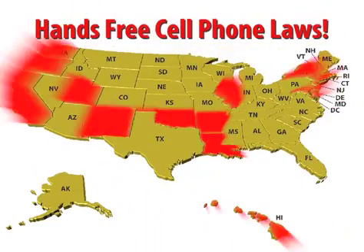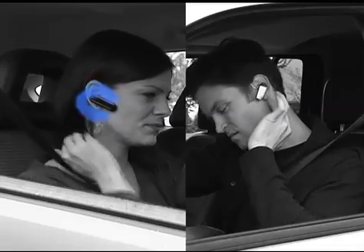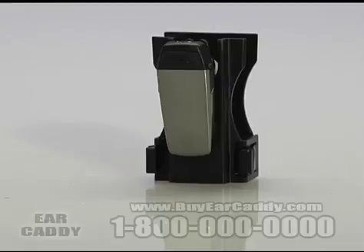With hands-free laws sweeping the nation, soon we'll all have to choose between constantly wearing a Bluetooth headset or constantly losing one, which means missed calls and big bucks in replacement costs.